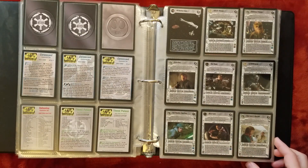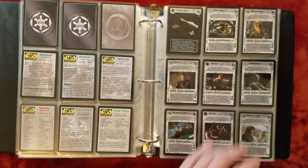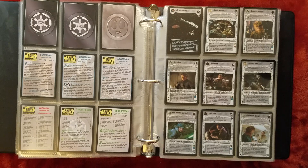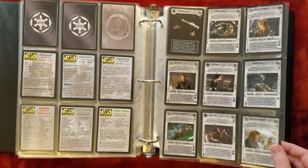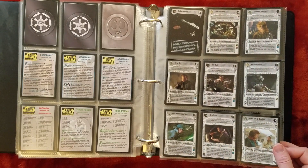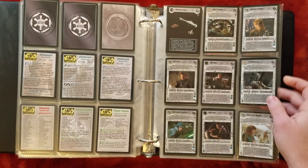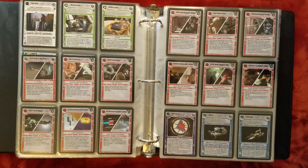And now into Reflections 2. So this is out of chronological order, but I always thought of Reflections 2 more as a premium set, not a main set. That's why I have it after the sets that chronologically came after it. There are a lot of cool cards from Shadows of the Empire, which is a very fun game — kind of hard to play nowadays.